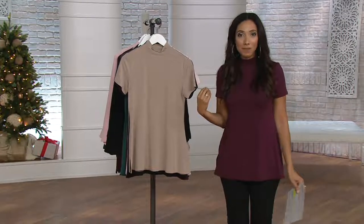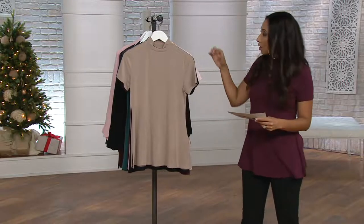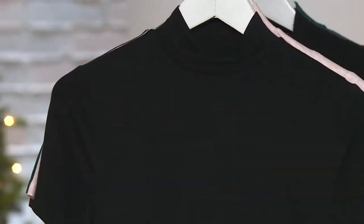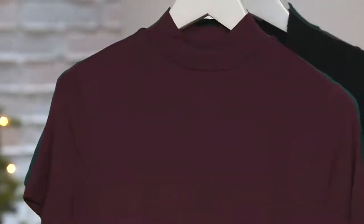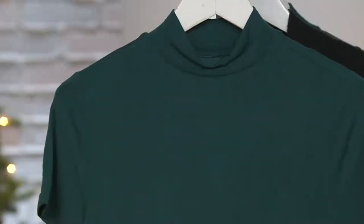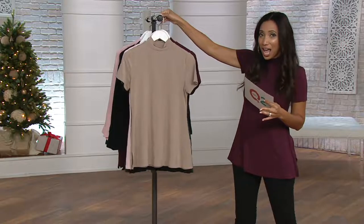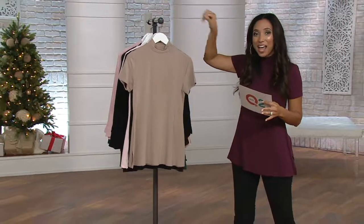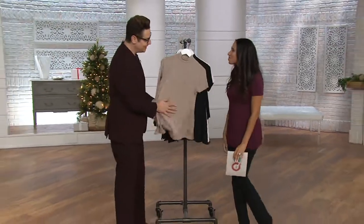We've got a great essential piece — it's this mock neck short sleeve tunic that I've been wearing, and this is really going to help you build out that wardrobe. This comes in a couple of different colors starting with heather almond, your classic black, heathered rose blush, bordeaux, and a gorgeous evergreen. Available on five easy payments of seven dollars and thirty cents — we've never done that before.